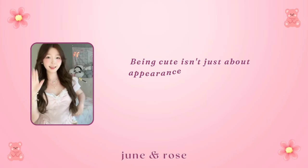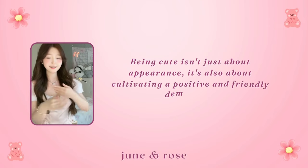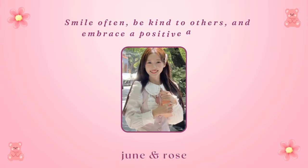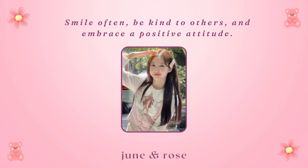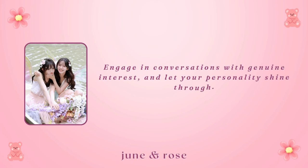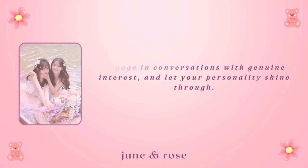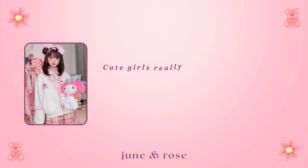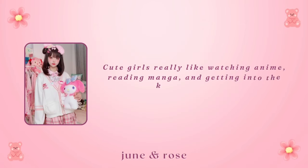How to act like a cute girl: being cute isn't just about appearance — it's also about cultivating a positive and friendly demeanor. Smile often, be kind to others, and embrace a positive attitude. Engage in conversations with genuine interest and let your personality shine through.